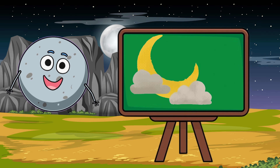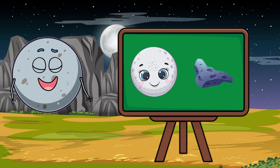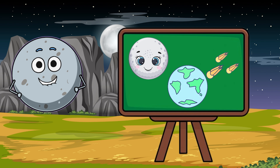We see the moon glowing in the night sky, but what's it really made of? The moon isn't made of cheese — it's made of rock. Long ago, something crashed into Earth, and pieces formed the moon.